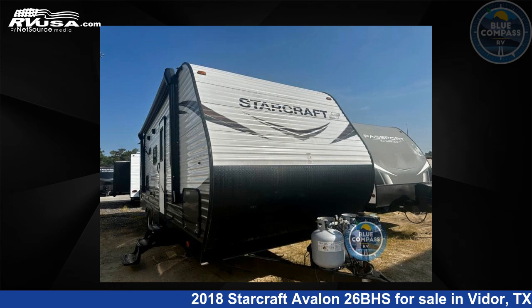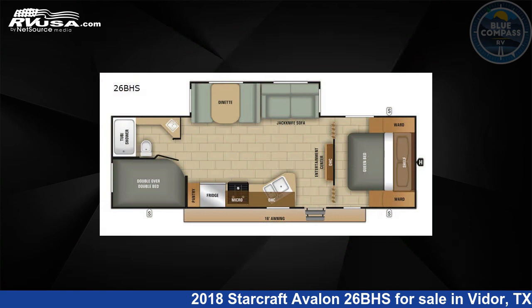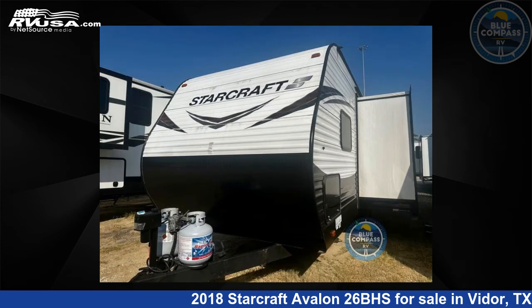This 2018 StarCraft Avalon 26BHS is a travel trailer RV. It is located in Vidor, Texas 77662 and is offered for sale by Blue Compass RV, Beaumont, Texas.